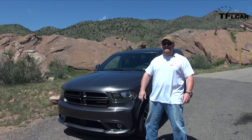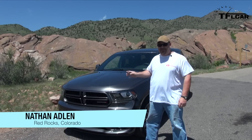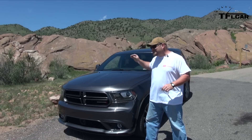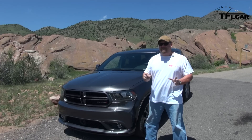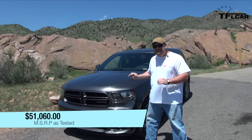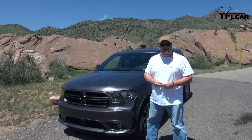Howdy folks, Nathan Adlin here with the Fastlane Car, and next to me is the 2014 Dodge Durango RT. We've driven the RTs before, but this one's different because it has the eight-speed automatic transmission — and trust me, it makes for a very different ride. This, as tested, is $51,000. Coming up next, we're going to see if it's worth it.